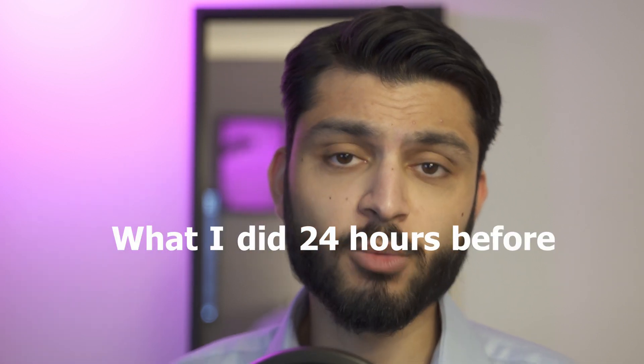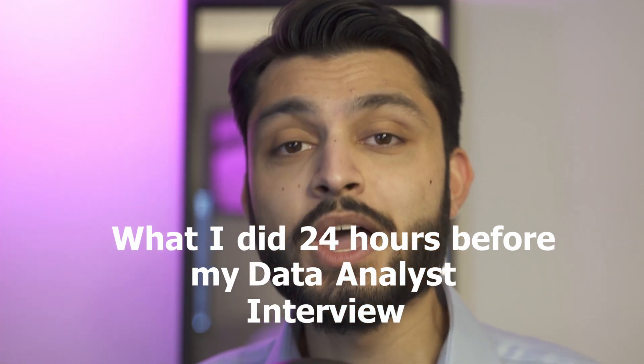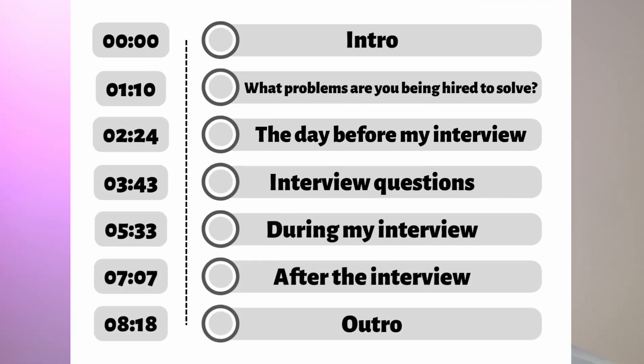Hey everyone, my name is Junaid and I'm a graduate data analyst working in London. In today's video I'm going to break down what I did 24 hours before my data analyst interview to make sure I landed the role. The video is split up into sections and the timestamps are in the description. Feel free to skip around to whatever section you feel is most relevant to you.